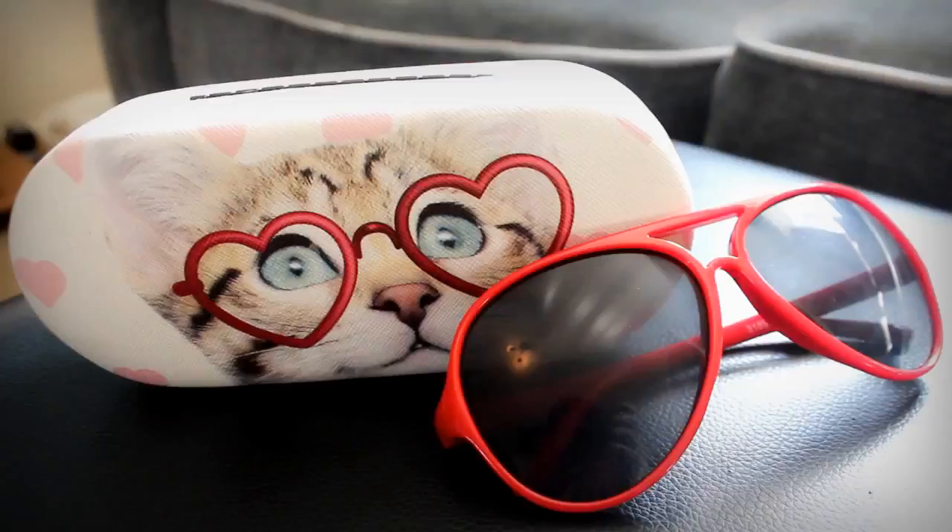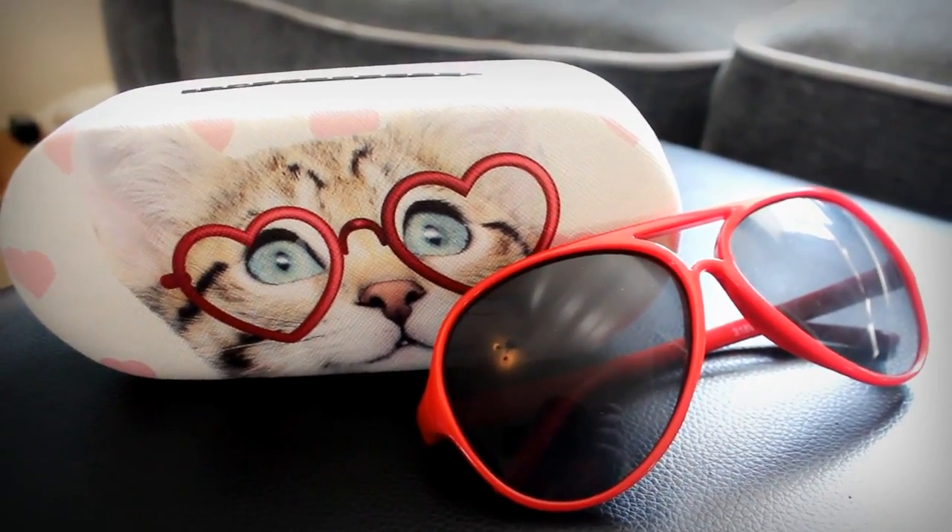My next item is this really cute sunglasses case and the sunglasses in it — I got both from Primark. The case is so cute because I love cats and pink, and it's hard and protects the glasses really well. These are the only sunglasses I wear; I'm really fussy but these seem to suit me okay. I'm really lucky I found them because it's so hot and sunny in England right now.